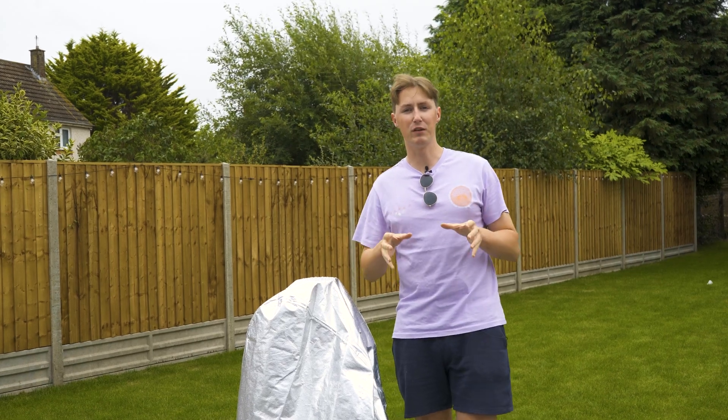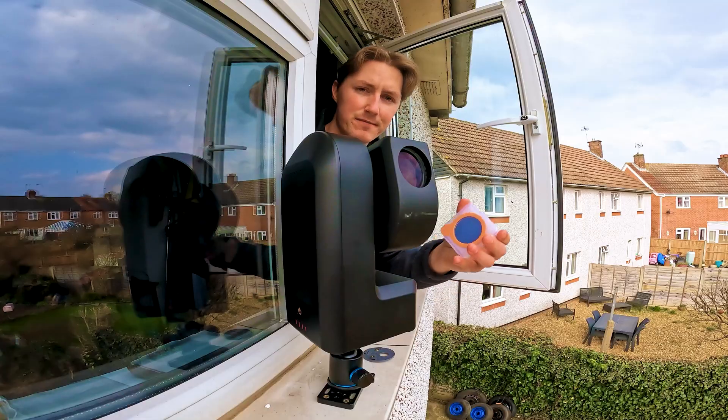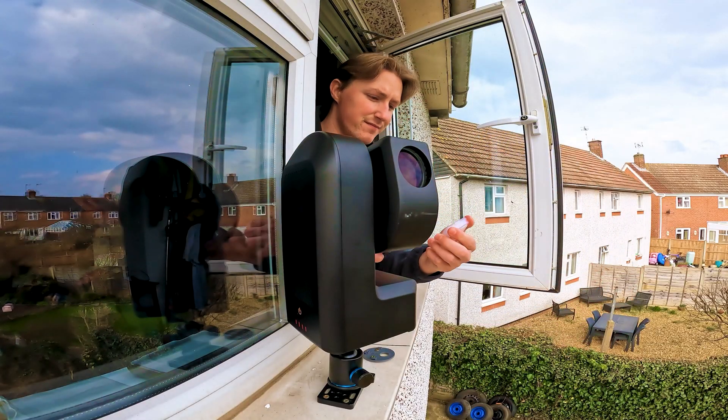In today's episode, we're going to be pointing our telescope at our friendly neighborhood star, the Sun. But as advised by literally every single telescope company on the entire planet, you should not be pointing your telescope at the Sun unless you have the appropriate protection. And depending on the protection you use, the Sun can look very different.